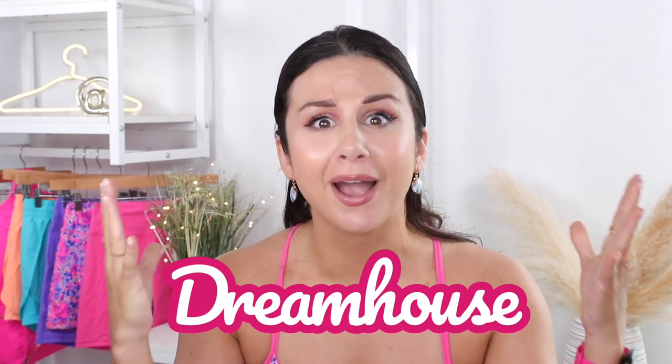What is up you guys? Welcome back to the channel. I am so freaking stoked for today's video. We're chatting about the new Buffbunny Dreamhouse collection that's launching May 13th, 2 p.m. Eastern Standard Time.